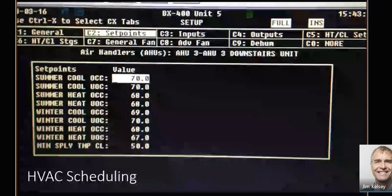Here's another example on the HVAC system, where the HVAC is controlled by the refrigeration controller — which we see in a lot of stores. If you dig into the set points, the lines that say 'summer cool OCC' show a value of 70, and 'summer cool UOC' is also at 70 degrees. So you have the same setpoint for occupied versus unoccupied hours — that's some really cheap, low-hanging fruit by enabling the scheduling that's already available in that controller.